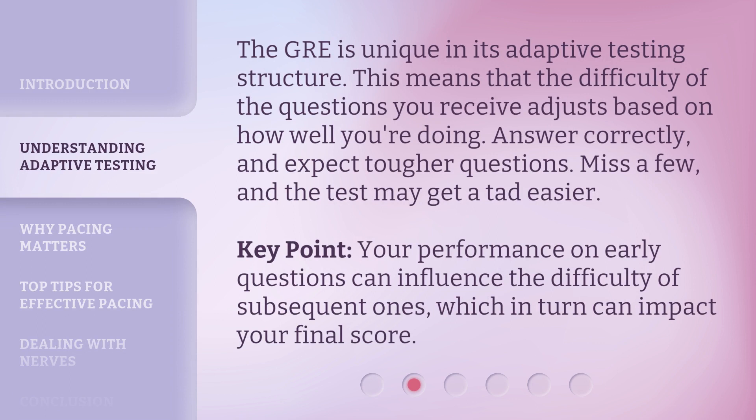The GRE is unique in its adaptive testing structure. This means that the difficulty of the questions you receive adjusts based on how well you're doing. Answer correctly and expect tougher questions. Miss a few and the test may get a tad easier. Key point: your performance on early questions can influence the difficulty of subsequent ones, which in turn can impact your final score.